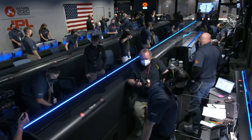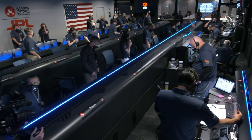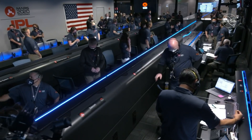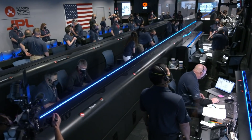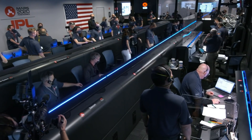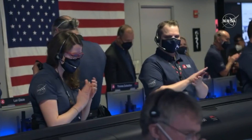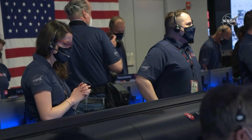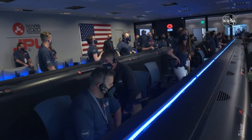We have seen the completion of EDL. Copy activity — that is as expected. MRO is still seeing a strong signal from the lander. Congratulations to the mission.